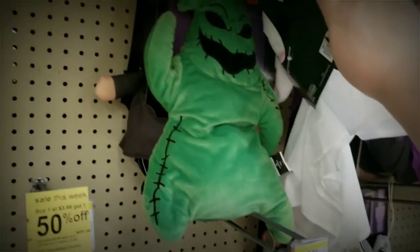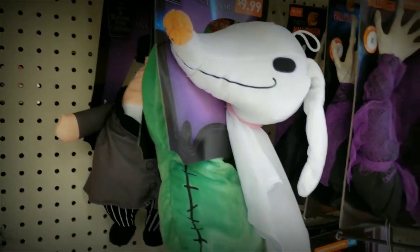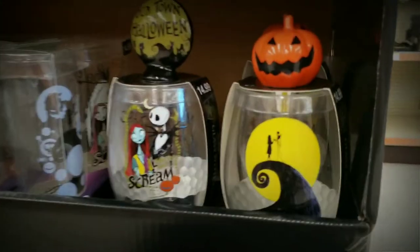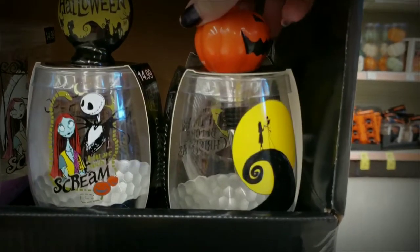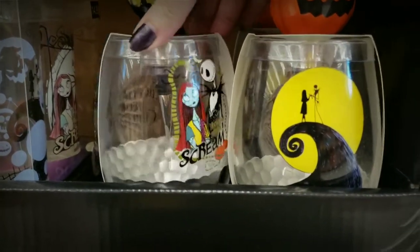Over here we have some more glittery decorations, but these potion bottles I really like. They have an antique pewter stopper in them. They're all different — they have a mercury glass finish. I think they're very elegant. This Zero I'm not a fan of because they didn't pay much mind to his body. But the Oogie Boogie and the Mayor are pretty well made. So I don't know where they dropped the ball with poor Zero here.